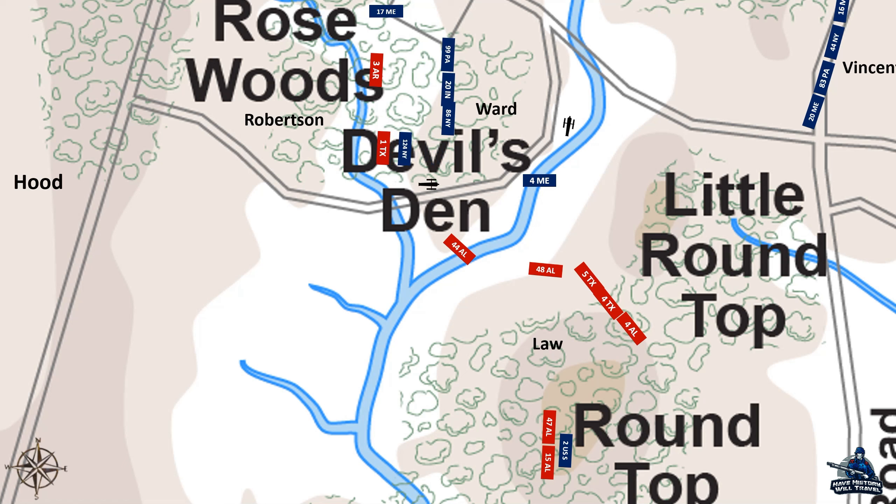However, the New Yorkers were ready and launched their own attack and drove the Texans back about 200 yards. Now the New Yorkers were in an exposed position in their attempt to protect their flank and the artillery on their left. About this time, Colonel Strong Vincent's brigade arrived at Little Round Top. The men formed a sort of half-circle around the top of the hill and began piling up limbs and rocks to help protect themselves from the advancing enemy.